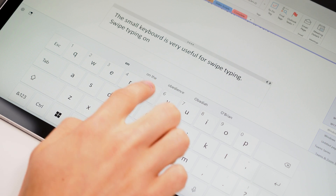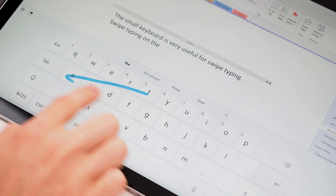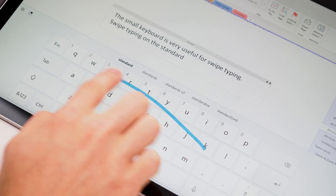Swipe is where you drag your finger across the keyboard, pausing momentarily on each letter to form a word. The AI uses the context of your sentence, typing history, and language to try and guess which word out of the possible variations you're typing. And that's still there in Windows 11.